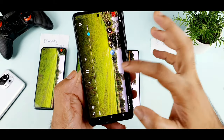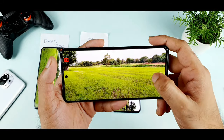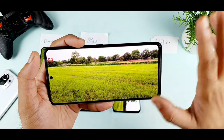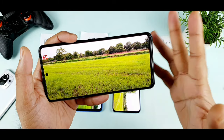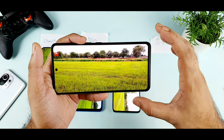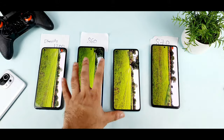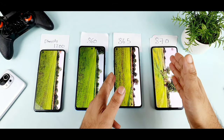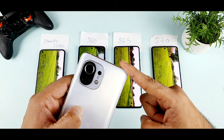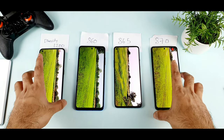Now the same video on the iQOO 7 with Snapdragon 870 — obviously if the Snapdragon 865 supports it, the Snapdragon 870 should also support it, and we are getting the same results. It's playing right now without any lag, no delay, and the audio is working 100% fine. So in my testing, this is an extreme 8K video test — only these two processors, the Snapdragon 865 and 870, were able to support the 8K video recorded directly from the MI11. The Dimensity 1200 and Snapdragon 860 were unable to play this same footage.